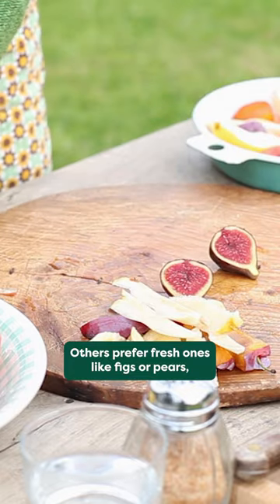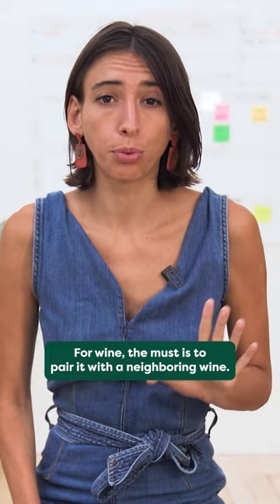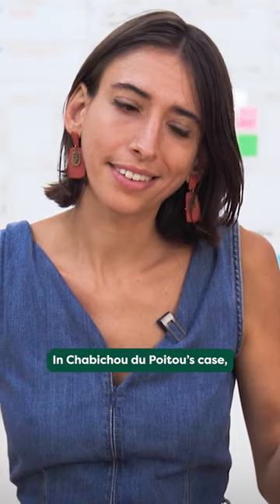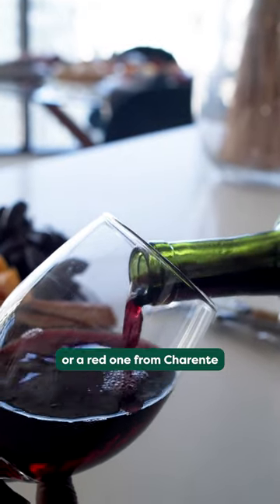Like figs or pears, and just a few drops of honey. For wine, the rule is to pair it with a neighboring wine. In Chabichou du Poitou's case, that will be a Sauvignon Blanc or a red wine from Charente.